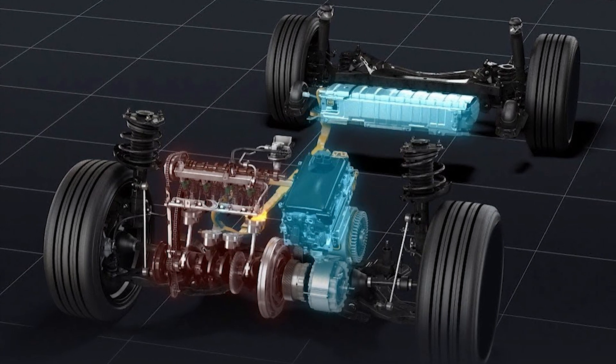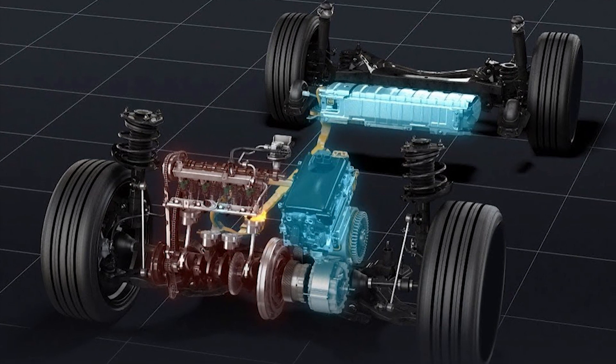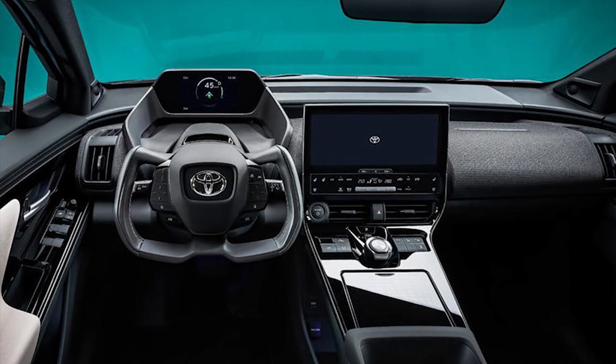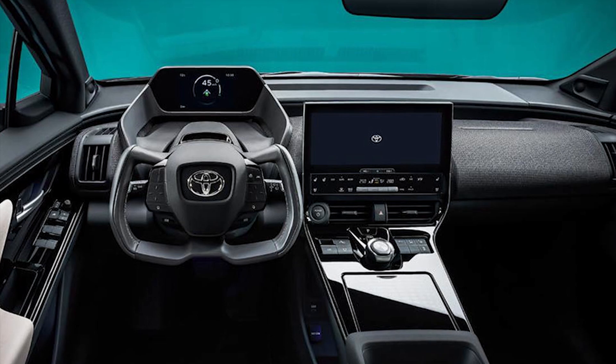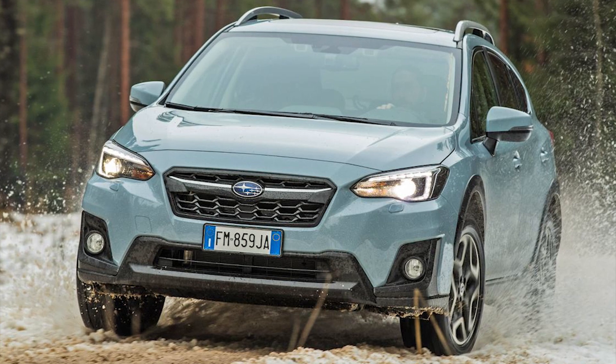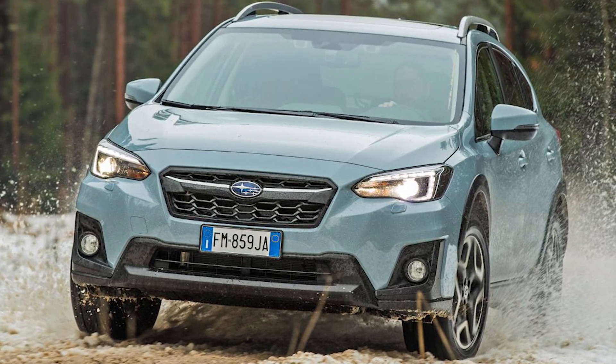Peter's question is: will we see the BZ4X become real or is this another pipe dream? Speaking of the BZ4X, Toyota Europe CEO outlines sales ambitions for the BZ4X electric SUV, and the automaker expects Subaru's all-wheel drive technology to help boost its electric vehicle sales.